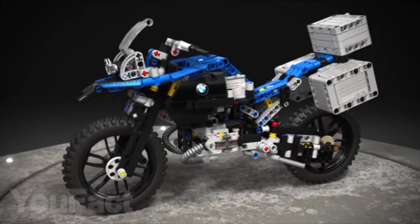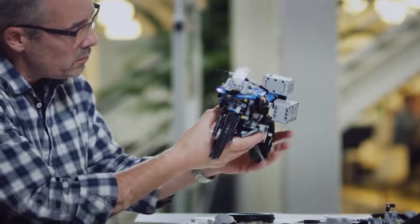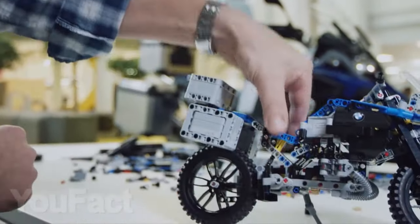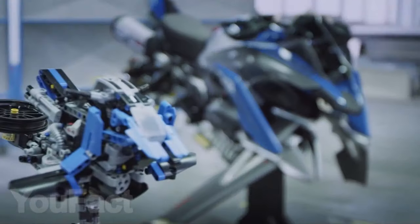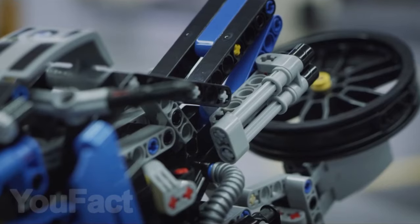The model of the BMW R1200GS motorcycle is a special set. This set was created in cooperation with BMW engineers. In addition to the main model of the motorcycle, you can also assemble a prototype of a motorcycle that they came up with. By the way, this model consists of 603 parts and is recommended for children over 10 years old.